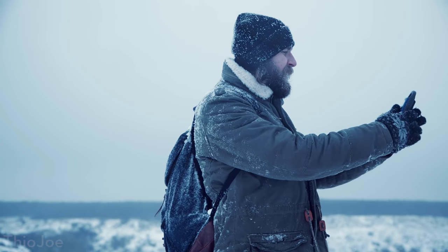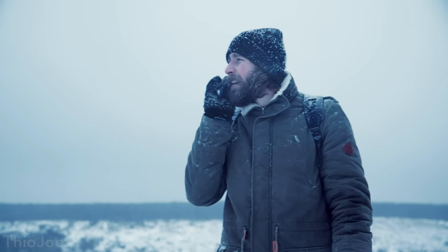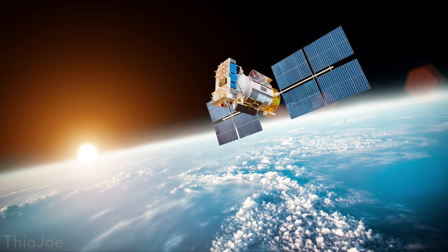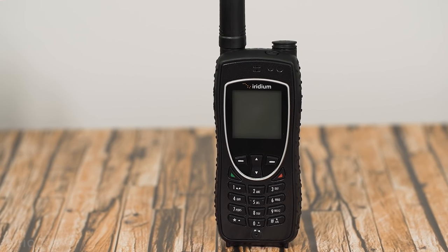Pretty much everyone has a cell phone these days, but obviously they're not always perfect. Sometimes you get spotty coverage even in really popular areas, and in some rural areas it's impossible to get a signal at all. But imagine you had a phone that didn't rely on cell tower signals, but rather used the satellites overhead to get a signal anywhere in the world. Satellite phones do actually exist, and in fact I have one right here, so that's what we're going to be talking about today.